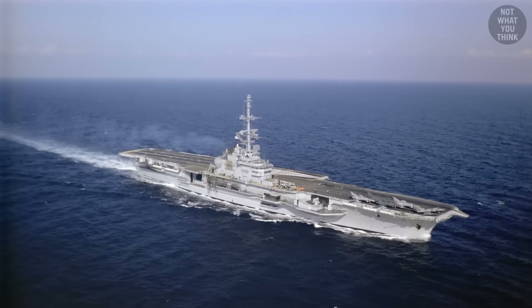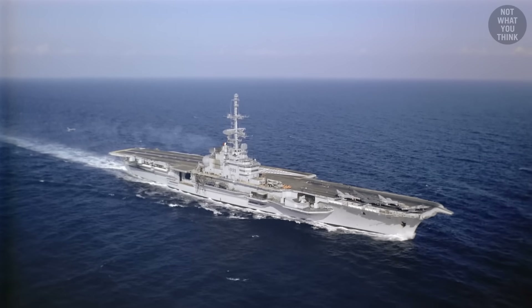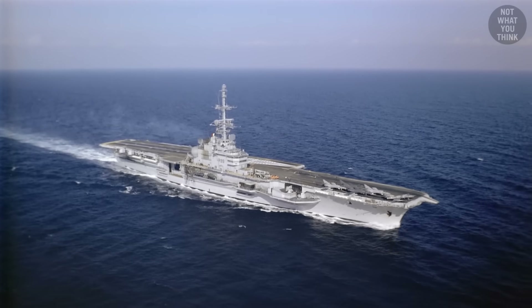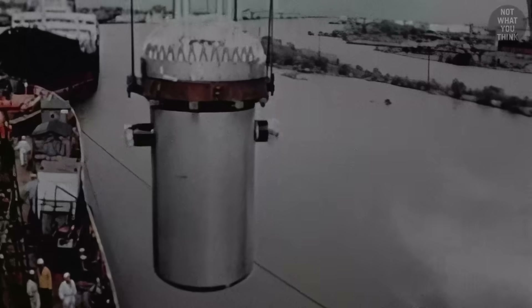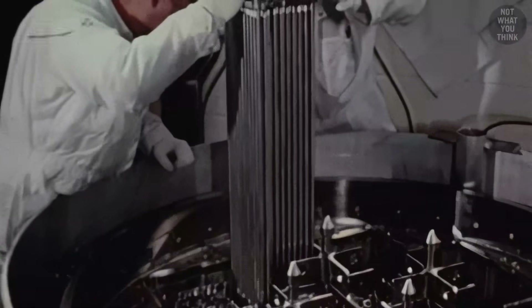In contrast, older conventionally-powered carriers can take dozens of minutes to reach their maximum speed. In addition, nuclear reactors take relatively small space, since they don't require smokestacks or designated fuel storage areas.